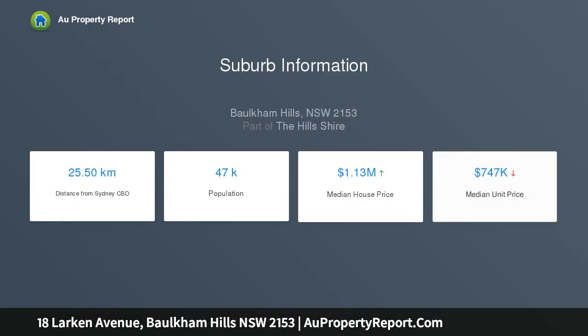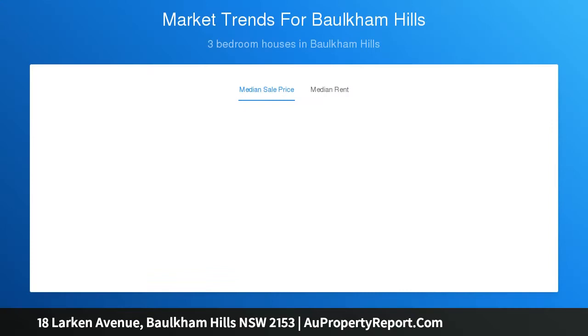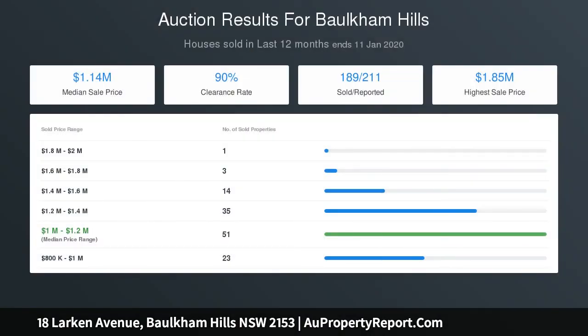Positioned within a stone's throw of Model Farms High School and within close proximity of Winston Heights Public School, multiple local reserves, Winston Hills Mall, local bus stops to Epping and Parramatta stations, the M2 Motorway, including all major bus services to the city — you are sure to love this convenient location.